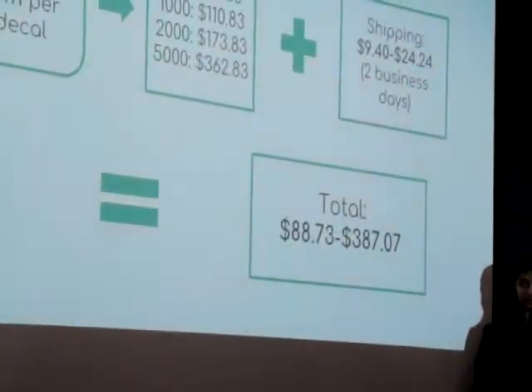On the slide you'll see that we've listed several options to choose from cost-wise, although we do highly suggest the 2,000 order. Shipping will range depending on how many we opt to order, and the total will come out somewhere between $88 and $390.